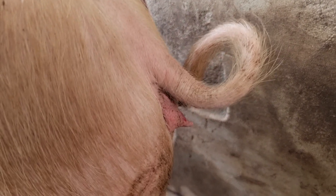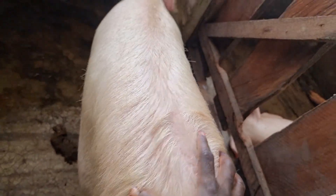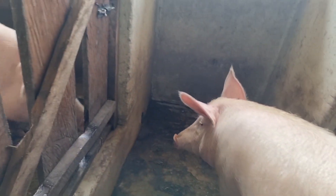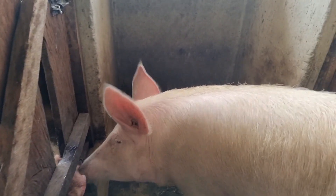Once you observe that the private part is swollen — that is what we call the vulva — is swollen and it has different coloration, then you can see your animal is on heat. Then when you see your animal stand still like this, it is also on heat.